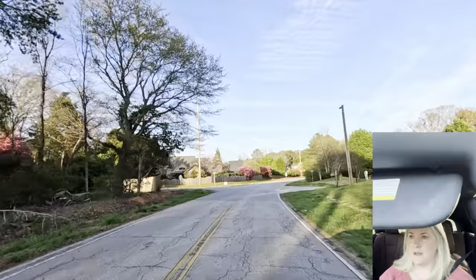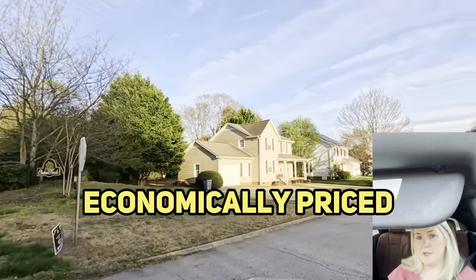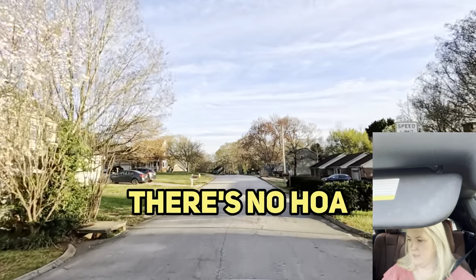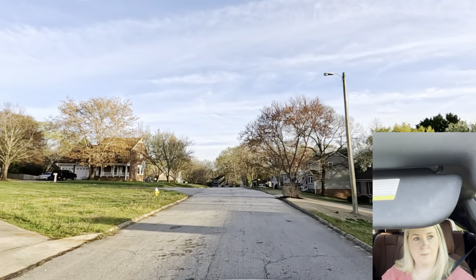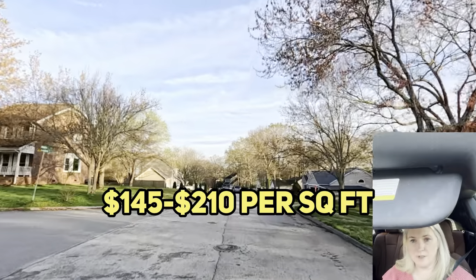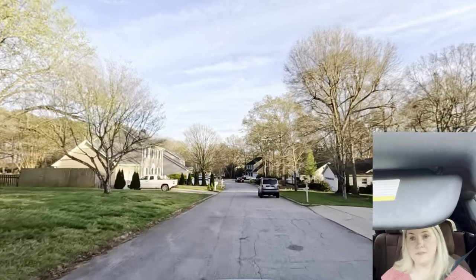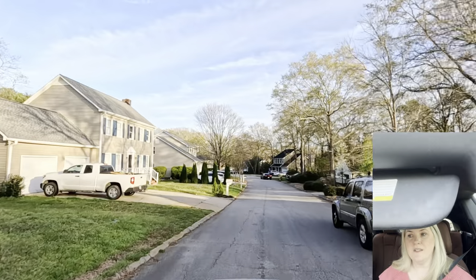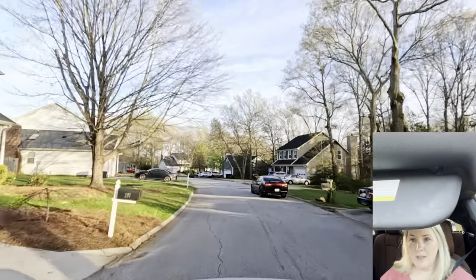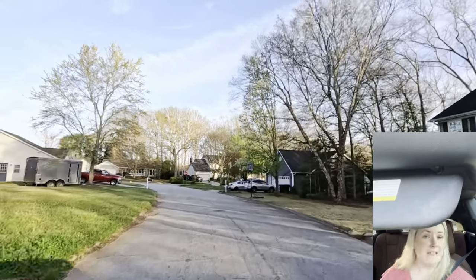Now we're going into Chatham Woods. Chatham Woods is a more economically priced neighborhood and there isn't an HOA. It is a $250,000 to $320,000 average price in the neighborhood, and it's $145 to $210 per square foot. You can see some things without having an HOA — there's a beautiful house right here. There are going to be some that don't have their yard done up, but there's no one to really govern that for them. But then there are others that are amazing because they take pride in it without anybody telling them.